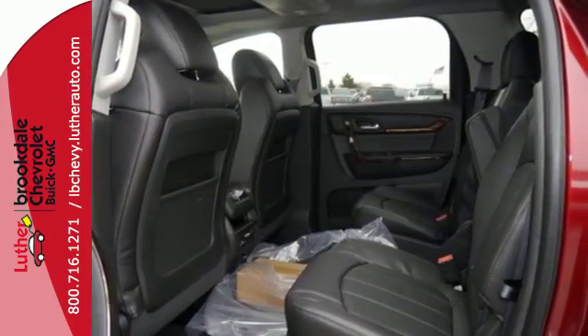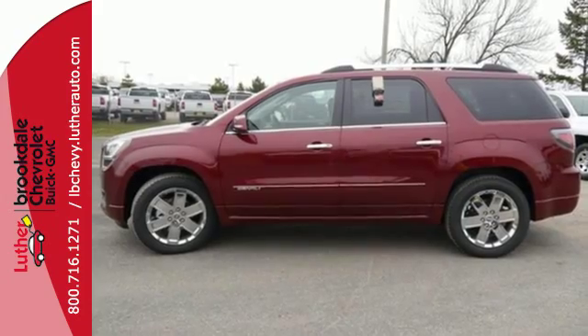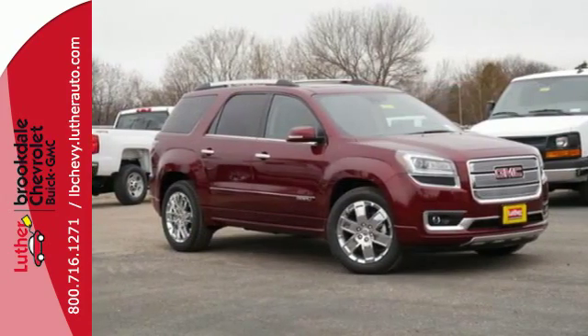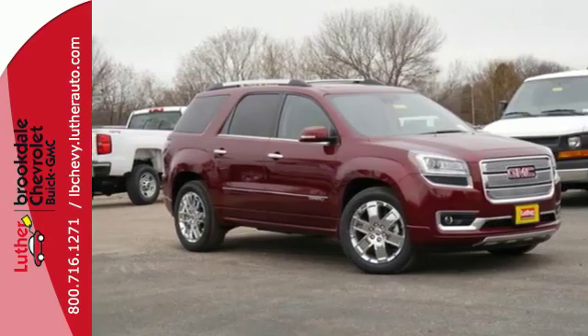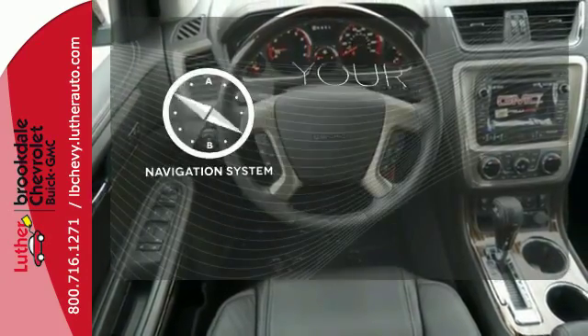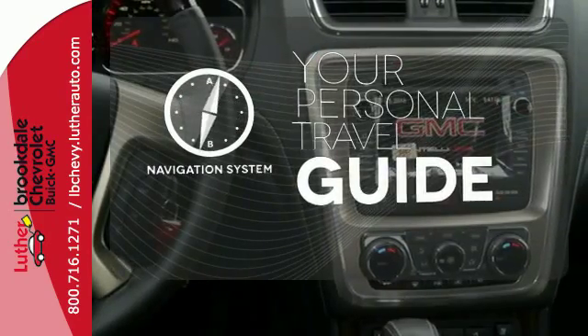Make maneuvering and parking easier with the rear vision camera and rear park assist. The cockpit is your command center with the included colored touchscreen media display and OnStar with 4G LTE Wi-Fi hotspot. It comes with a navigation system to easily guide you to your destination.